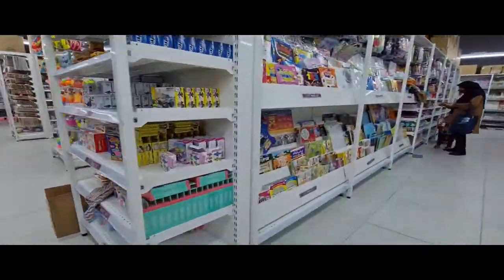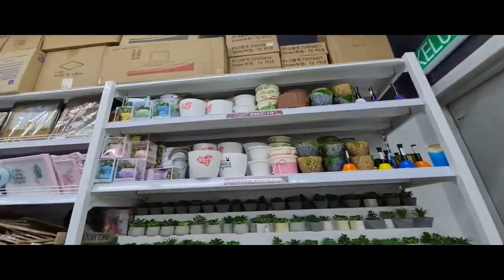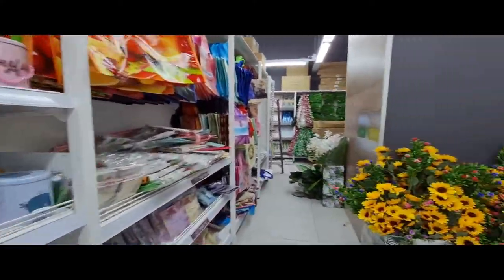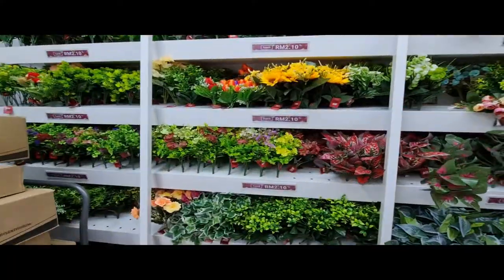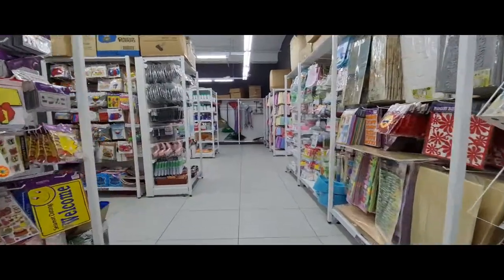A large section of the store is dedicated to home and living, so you will find decorative pots and plants, gift boxes and packaging, and loads of other things that you can use to spruce up your home for cheap. If you're looking for kitchen and living essentials like mops, tablecloths and clothing hangers, the shop has them as well.